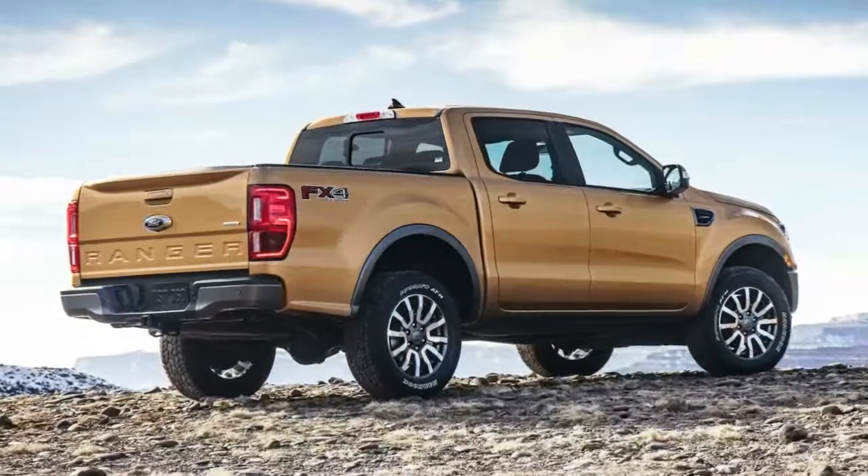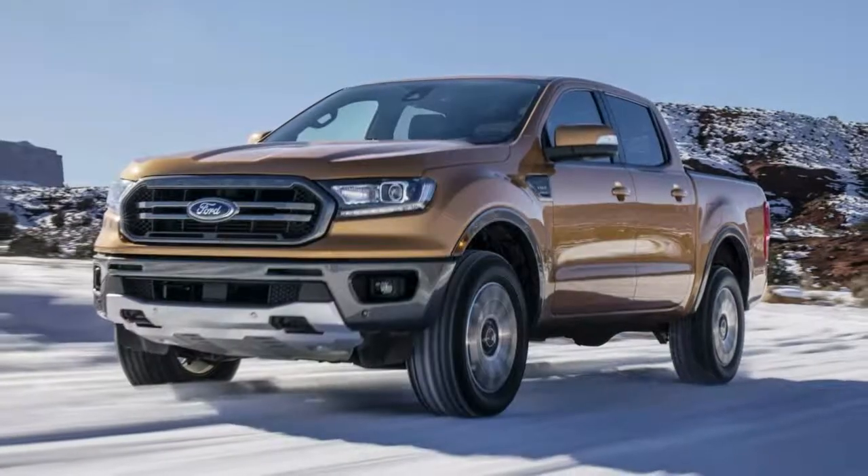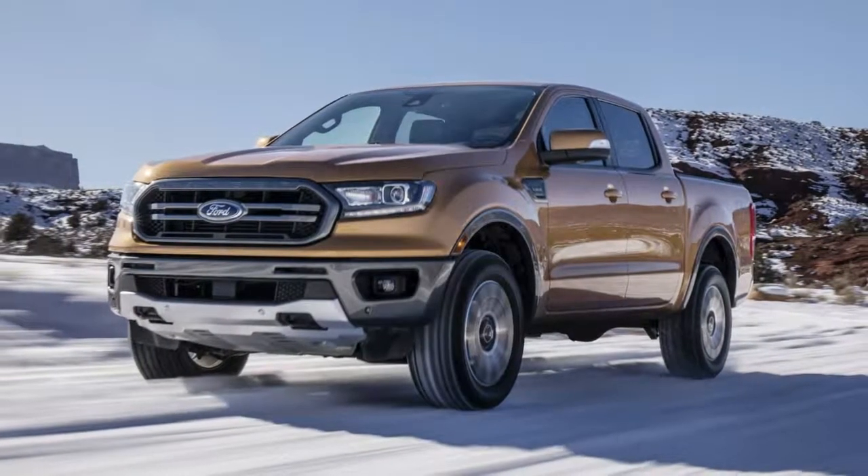The Ford Ranger will go on sale in the United States early next year, and additional information will be released closer to launch.